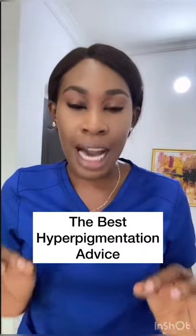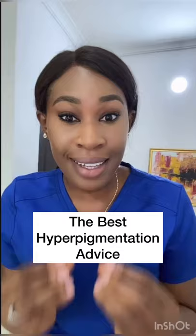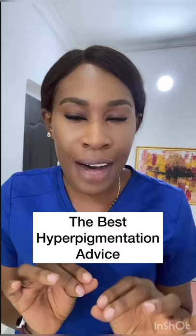One life-saving hyperpigmentation tip from one black girl to another: focus on products that are well-rounded. I mean products that have a combination of ingredients that fight hyperpigmentation — these ingredients work better together.